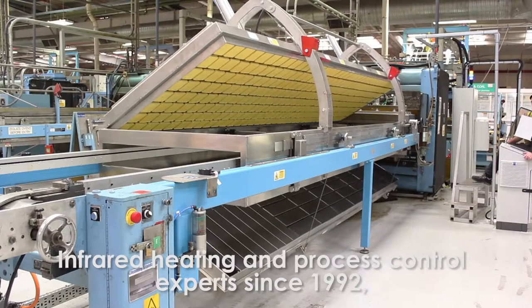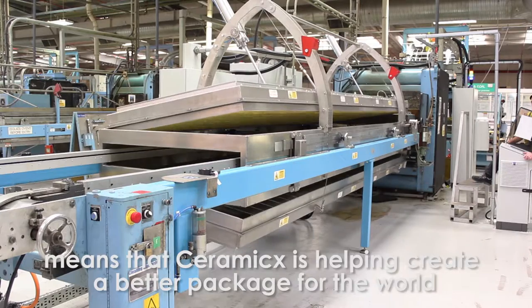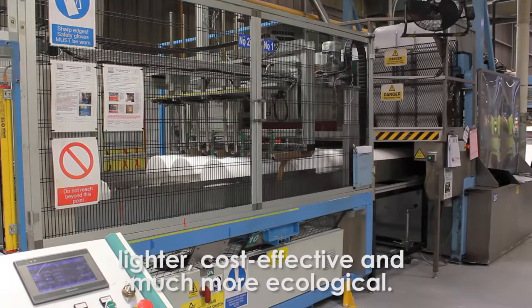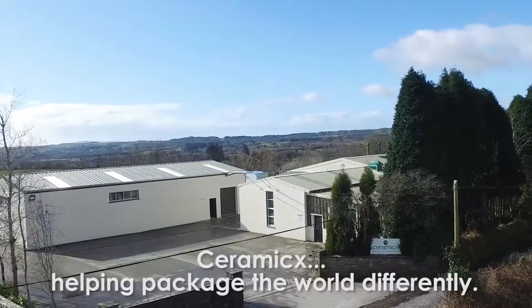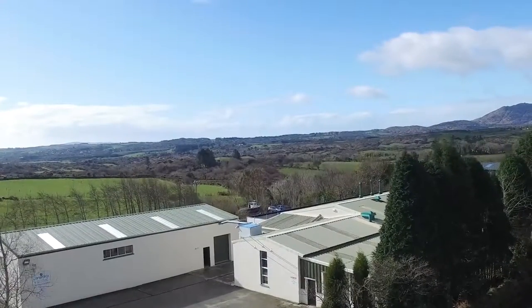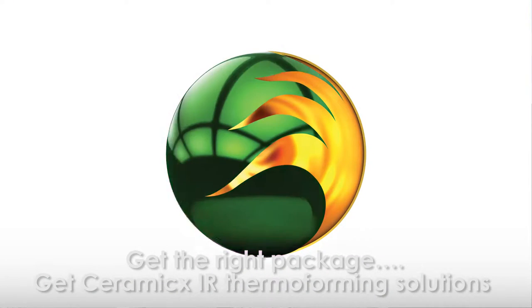Infrared heating and process control experts since 1992 means that ceramics is helping create a better package for the world — lighter, cost effective, and much more ecological. Ceramics: helping package the world differently. Get the right package, get Ceramics IOR Thermoforming Solutions.